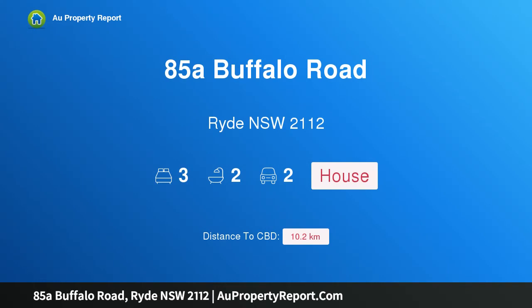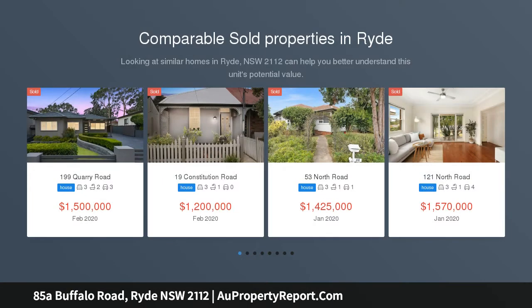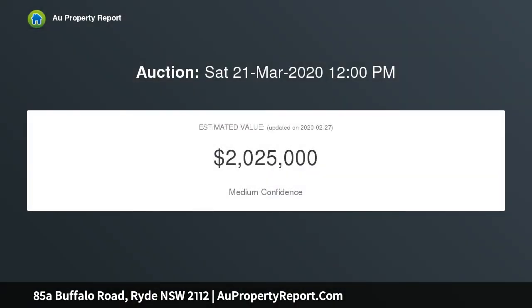I am glad to introduce property 85A Buffalo Road, Ryde, New South Wales 2112 — an extra large Torrens title duplex. Situated moments from the city bus stop and local schools, this extra large, light and airy three bedroom, two bathroom duplex offers an abundance of living space combined with two undercover entertaining areas. Centrally located on the border of Ryde and Gladesville, this property is only a few minutes' drive to both Top Ryde Shopping Centre and Gladesville Village.